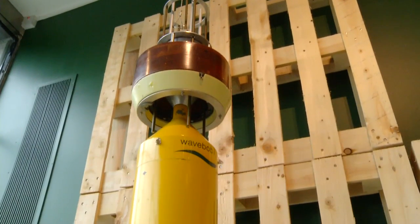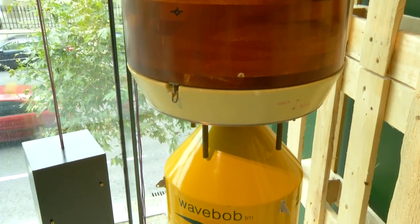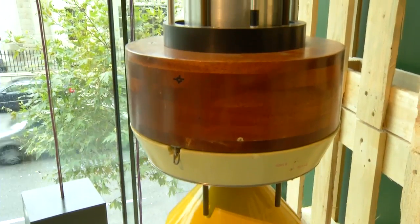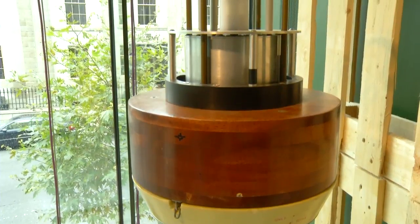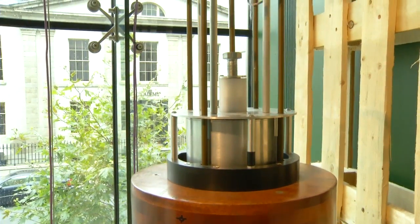A major problem with harnessing tidal energy has been the disparity between heights and waves. Technology that is widely used in other countries will generally shut down when waves get too high, because the manner in which they operate is too delicate to deal with very high waves.